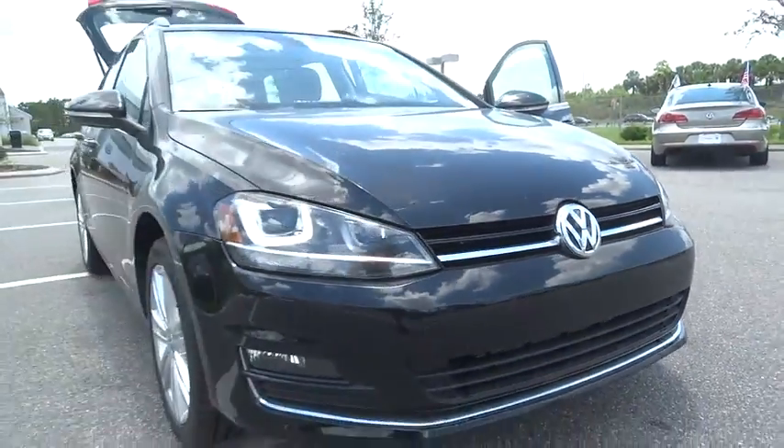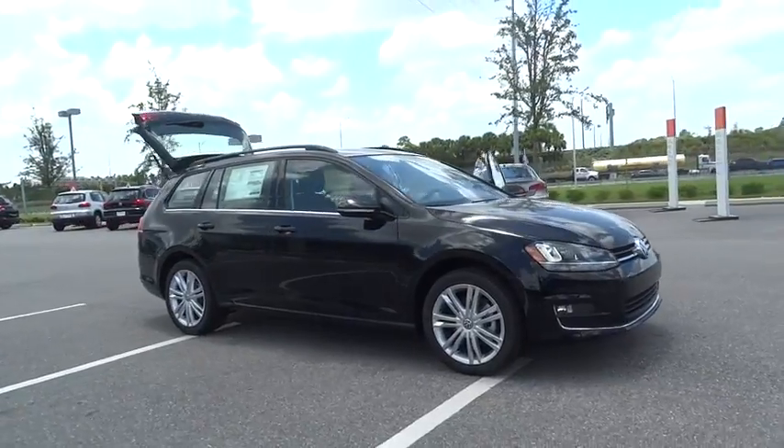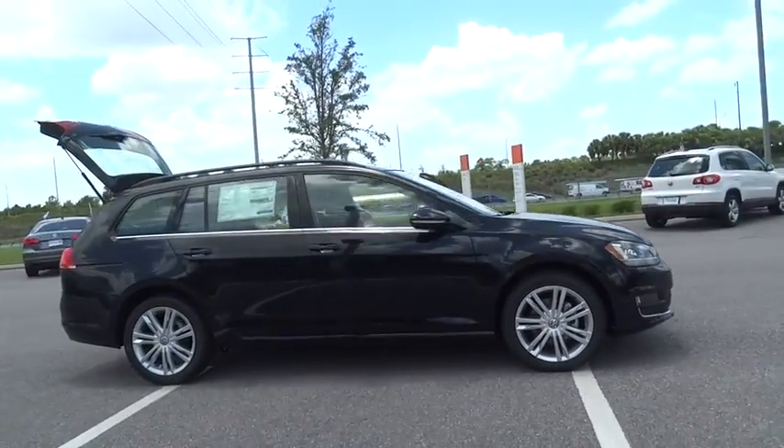2015 Golf. It's the original fun-to-drive hatchback. Drive one today. This vehicle has less than 100 miles.